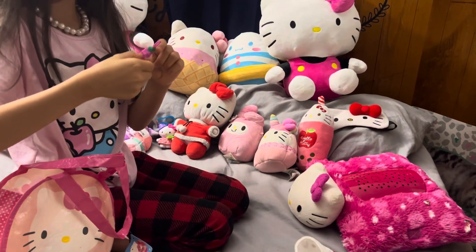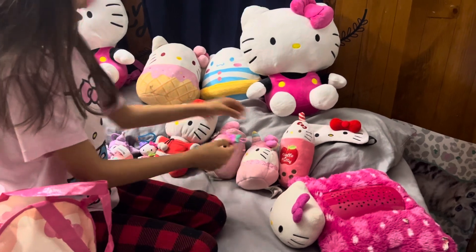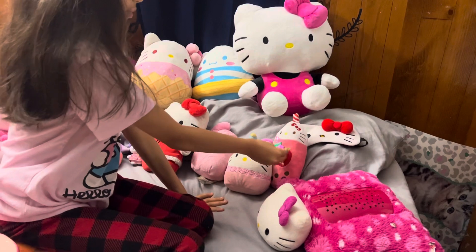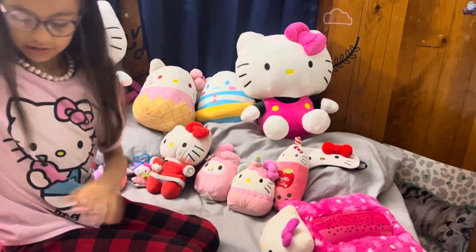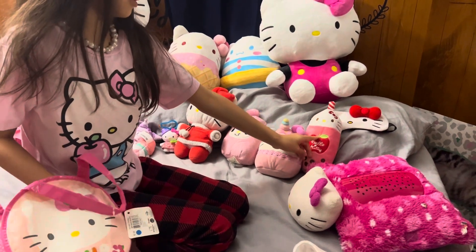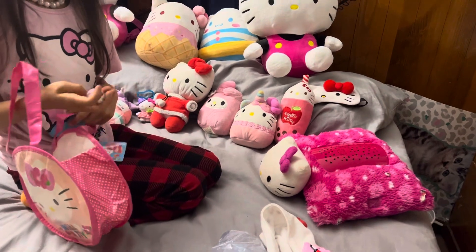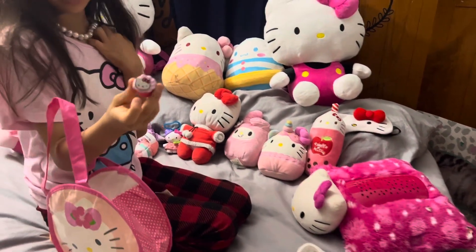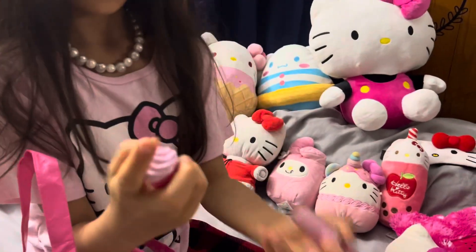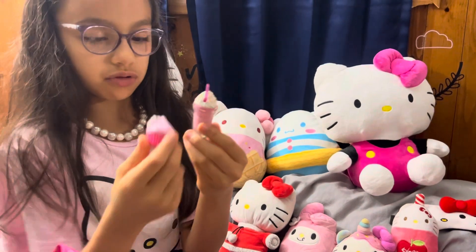This bag is not from Hello Kitty, but I like to put it in because it looks like the same shade as this Hello Kitty's bow, and also a little bit of the same shade on this apple's leaf. These two are from My Life — they're pretty cute. They're like desserts for Hello Kitty.